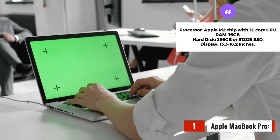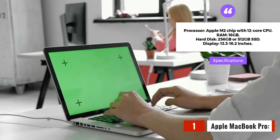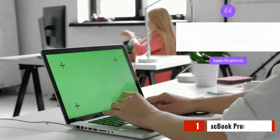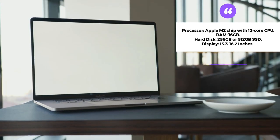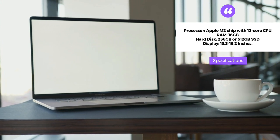The Apple MacBook Pro is undoubtedly one of the best laptops for Zoom teaching. The latest version comes with the M2 chip with a 12-core CPU that delivers high performance and speed. The laptop is available in 13.3 to 16.2 inches of display size, making it perfect for online teaching.